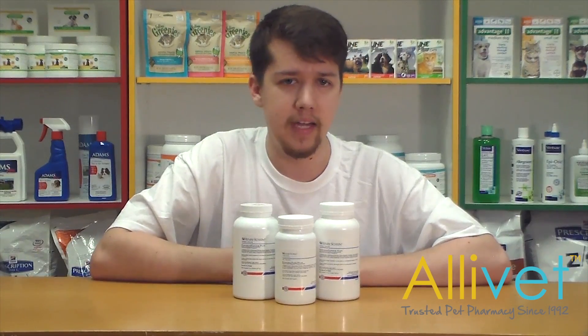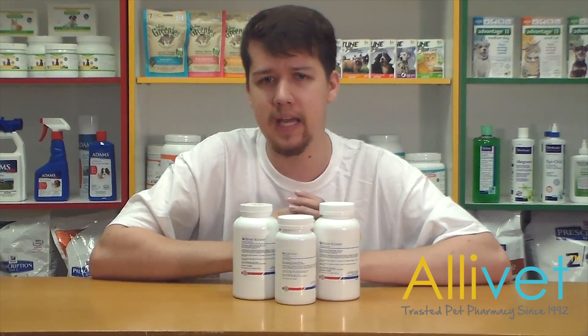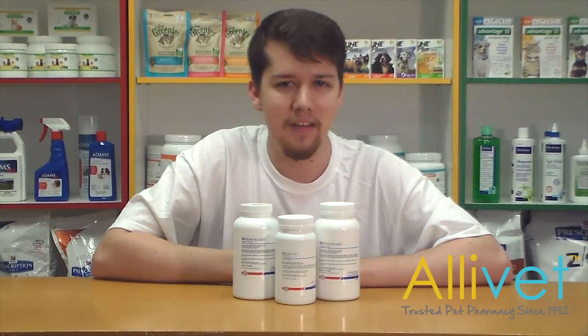Speak with your veterinarian and ask about Pancreas Powder Plus or Pancreas Tabs Plus. Shop Alivet and have Pancreas Powder Plus or Pancreas Tabs Plus delivered right to your door.